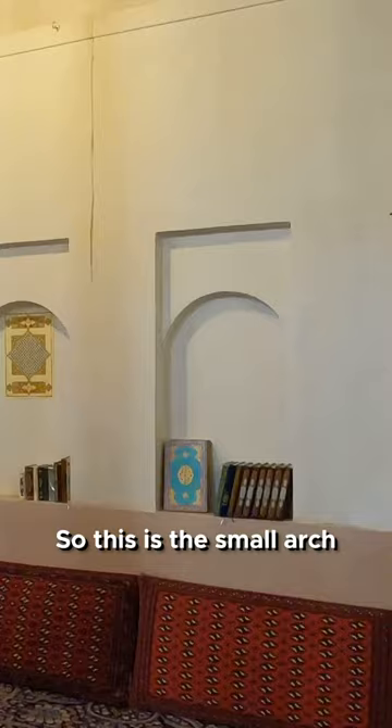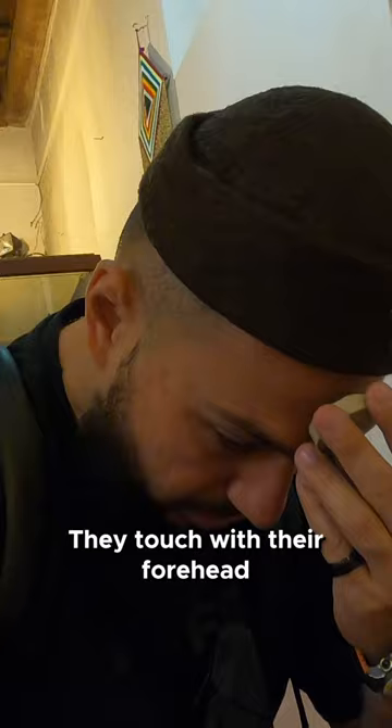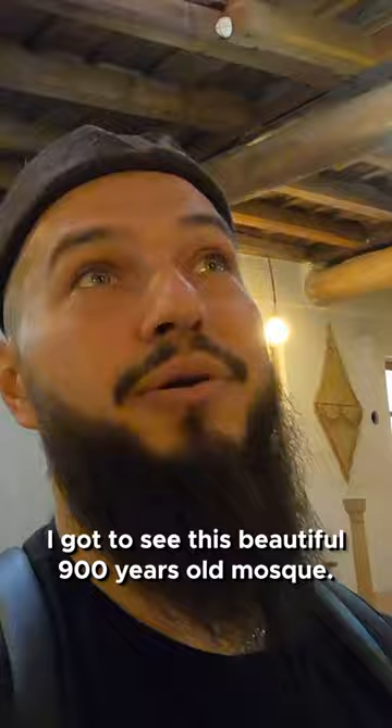This is the small arch you normally follow to pray, and this is the mihrab. It is used during praying time — they touch it with their forehead. You just take it and then put it back. So happy I got to see this beautiful 900-year-old mosque!